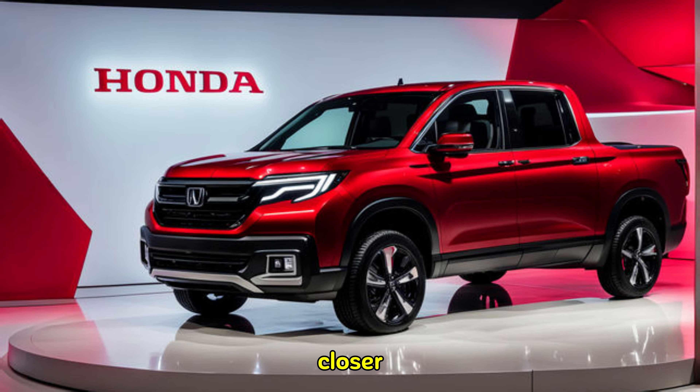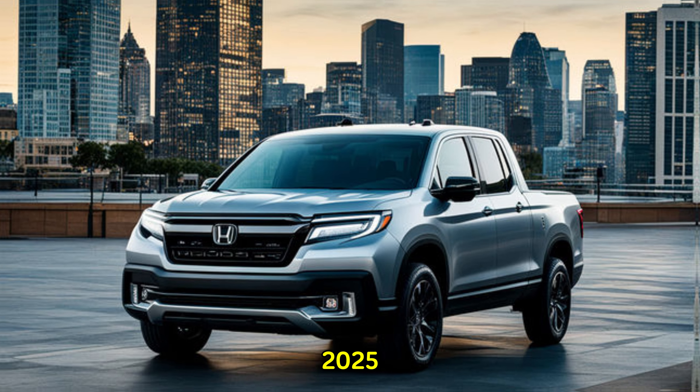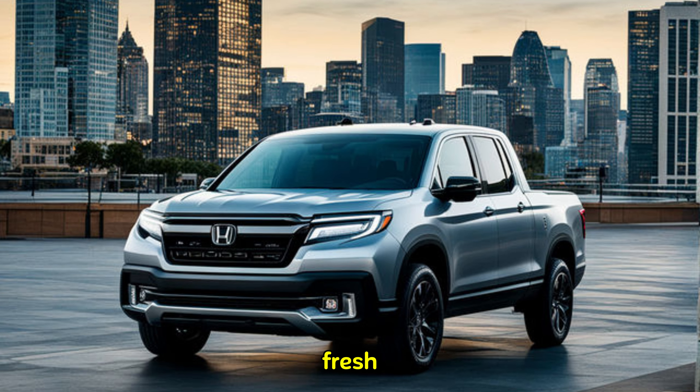Let's jump right in. The 2025 Ridgeline boasts a fresh redesign that combines rugged good looks with modern sophistication. The front grille is bold and assertive, flanked by sleek LED headlights that give it a contemporary edge.